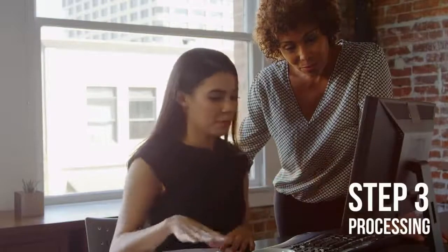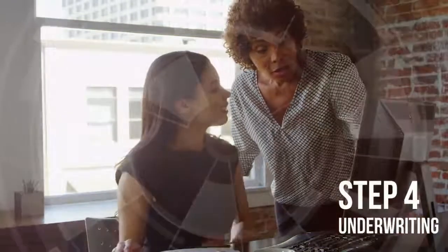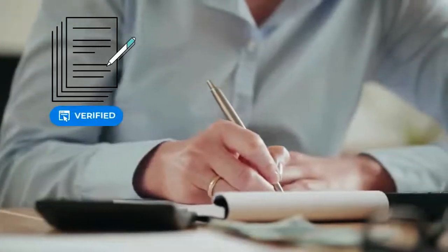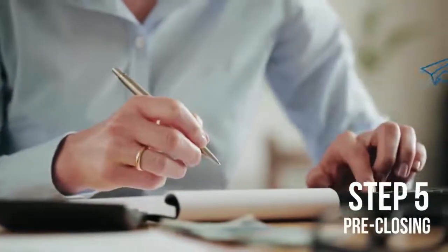Next, an experienced processor will review, package, and monitor your loan. An underwriter then verifies that all guidelines are met and issues a mortgage commitment. On to pre-closing — this is when all details are confirmed by your lender. The finish line is in sight.